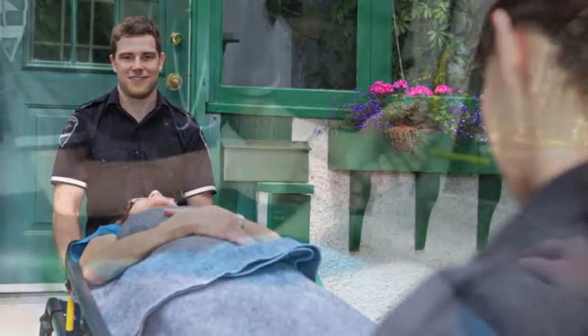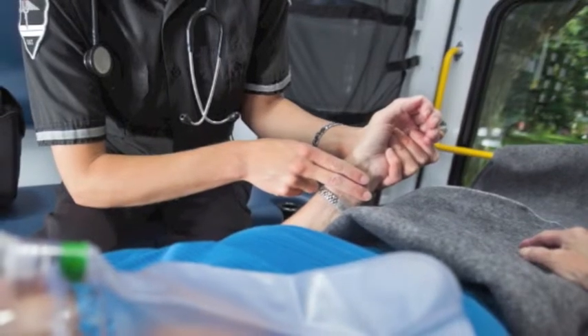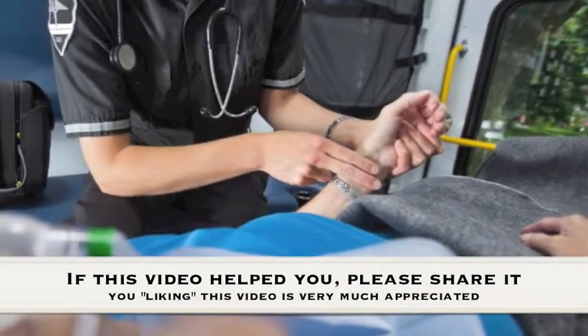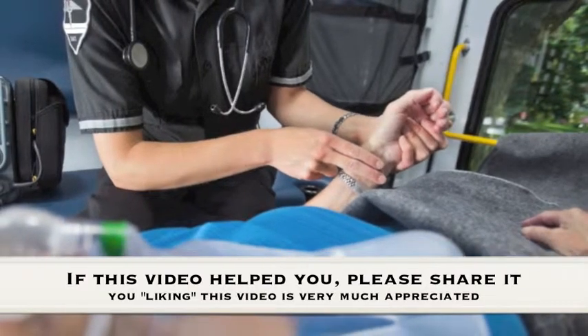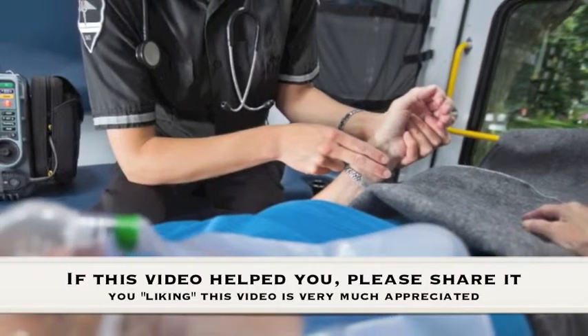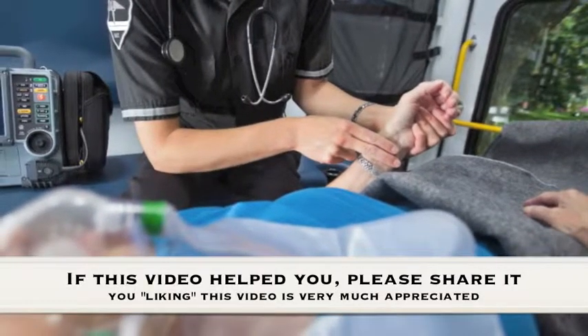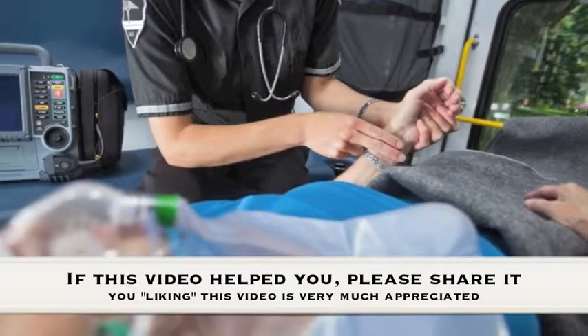If this video helped you, we would encourage you to share it on social media sites like Facebook, Twitter, and Google+, so others may benefit from it too. For more on paramedic training in Montana, including information on accredited schools, training requirements, and even city-specific salaries, be sure to click on the link in our description, or simply visit paramedic-training-spot.com.